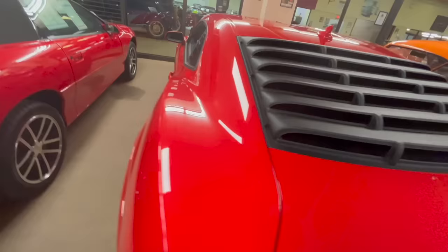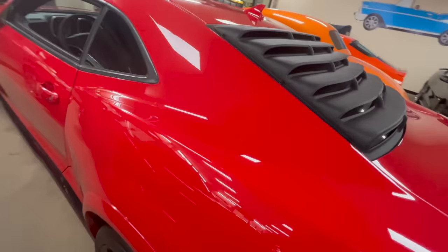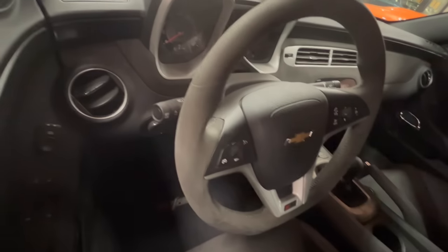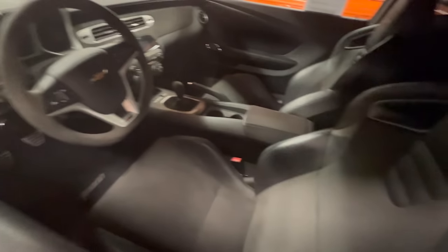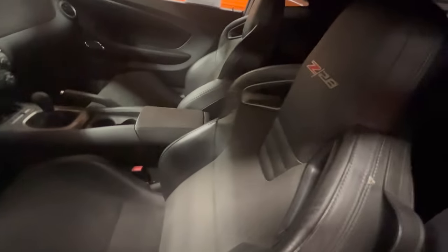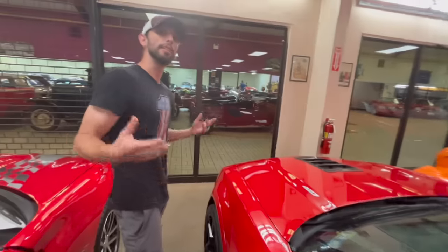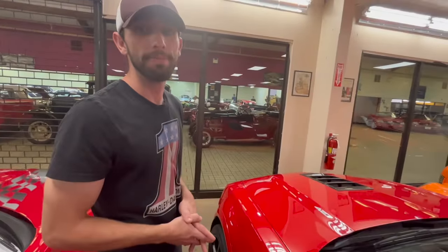They're asking $74,900 for this car. Of course it has Brembo brakes, the six-speed, everything you would want to actually drive and have fun with in a modern car. I think they're undervalued at $74,900. These Camaros are the coolest cars from the mid-2010s - with the Alcantara steering wheel, the seats, it was meant to do one thing: emulate the 1969 Z28 as a driver's car, something I think they did very well.